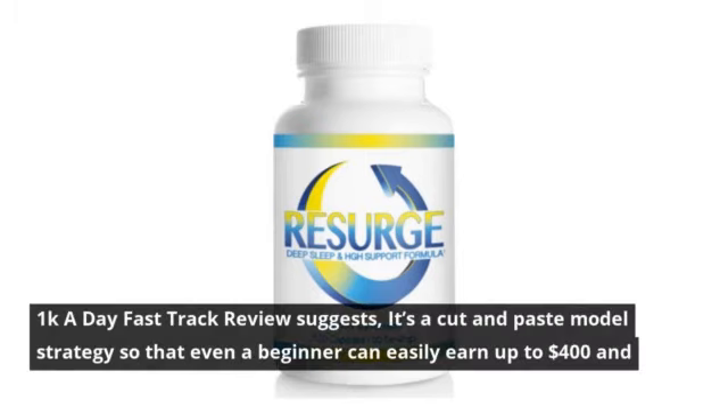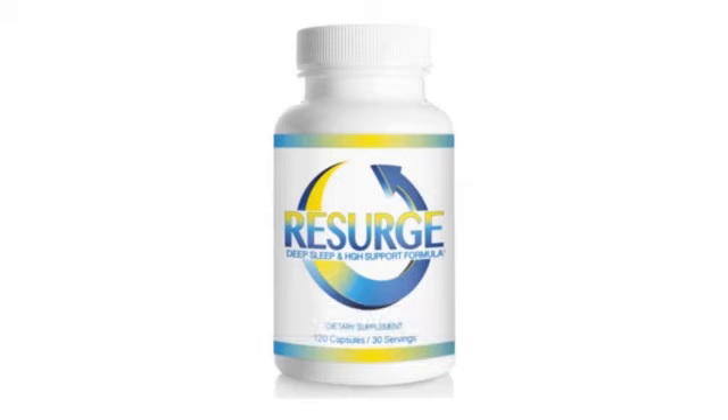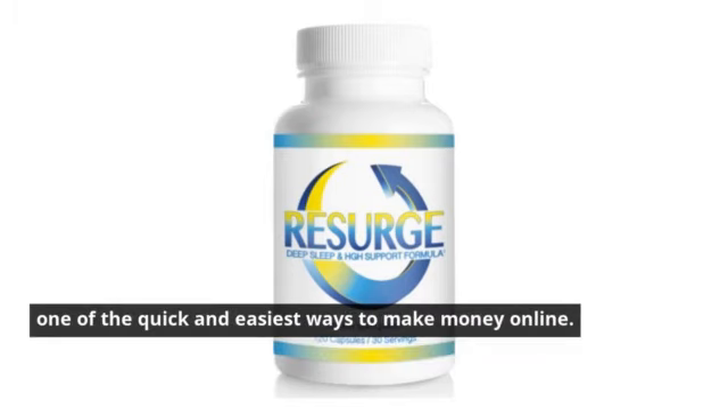The 1k a day fast track review suggests it's a cut-and-paste model strategy so that even a beginner can easily earn up to $400, which can grow as high as $14,000 or more in no time. After all, earning at least $200 a day gives you relief and freedom from all those scary moments in life. Fast track cash is one of the quickest and easiest ways to make money online.